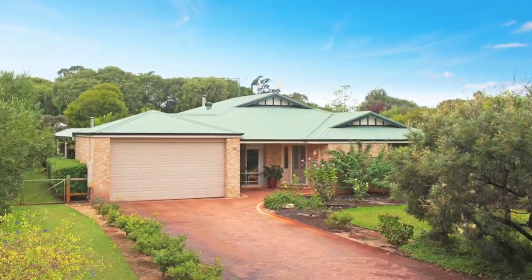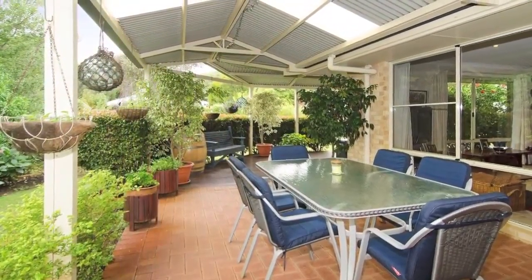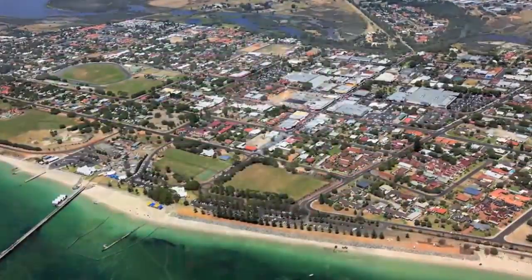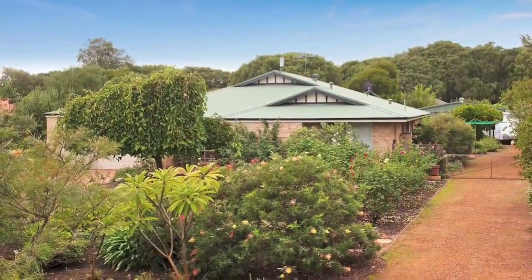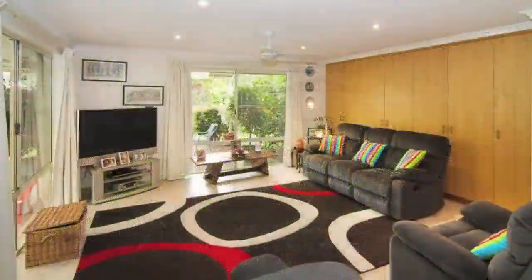This private, spacious and inviting home is on a 2,006 square metre lot with easy access to Busselton Town, local schools, sporting grounds and the by-pass. Enhanced by a shady streetscape and rose gardens, this family home takes on all forms of tranquillity.